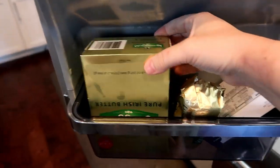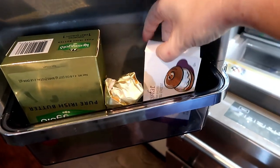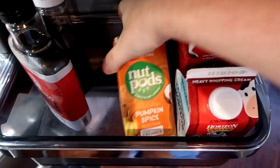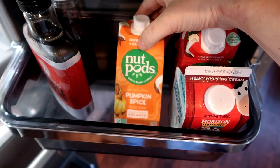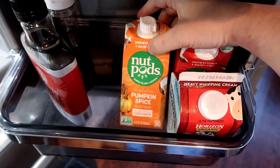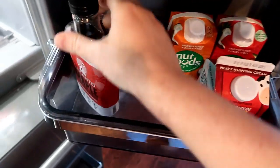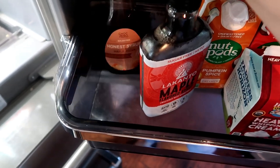Let's start in the door. We've got a whole big thing of Kerrygold butter, another stick of butter, a little bit of cream cheese. In the other door, we've got some nut pods — pumpkin spice, I cannot wait to try this. I am fasting today and I so want to try it. There's a little peppermint mocha nut pod left, a little bit of heavy cream, some Lakanto maple flavored syrup, and some Choc Zero syrup.